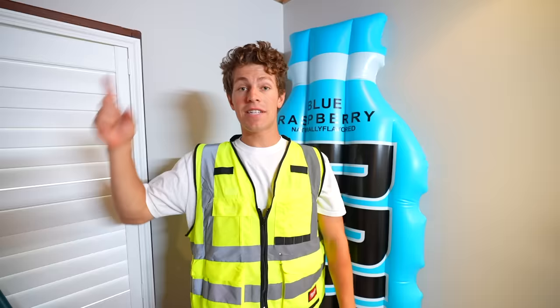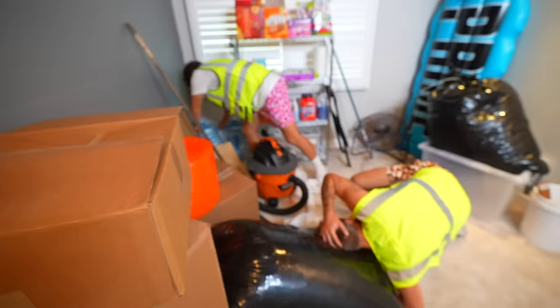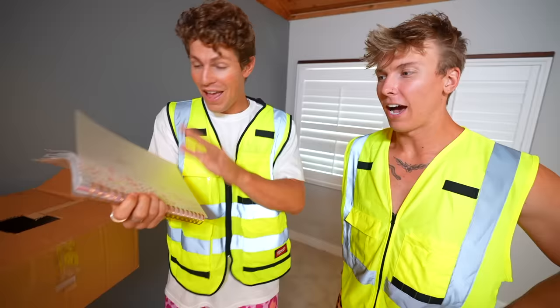Step one: taking everything out of this room. Item by item, we cleared the entire room. And then this happened — this right here is Hannah's journal. If we can find some important information, we can make this room even more amazing than we're already going to make it.